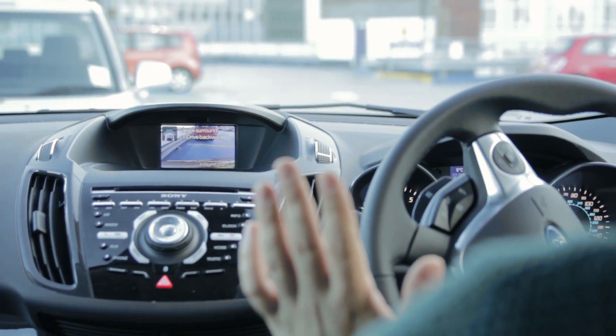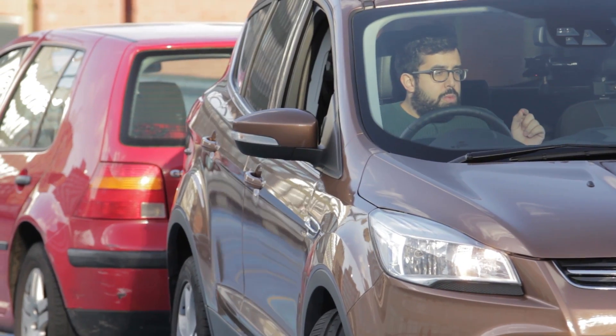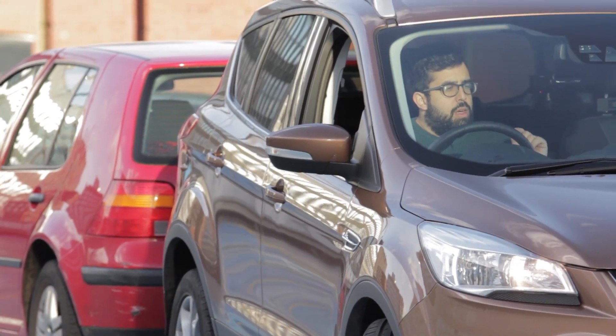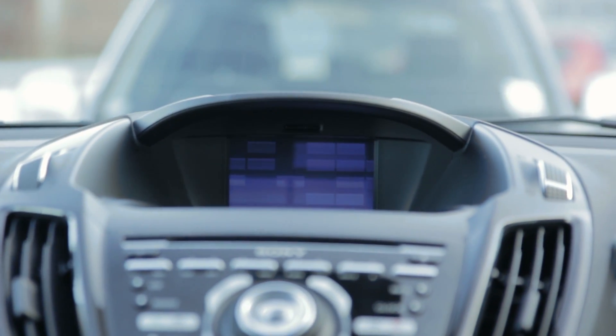As I pull in, those beeps are telling me I'm really close to the parallel, but because it hasn't gone to a solid beep — the 'oh my god' beep — I know I'm actually fine. There we go. Now I need to jump forward and it says it's completed, so I could leave the car here if I wanted to.